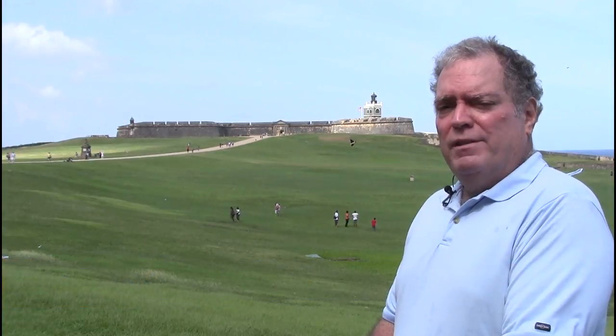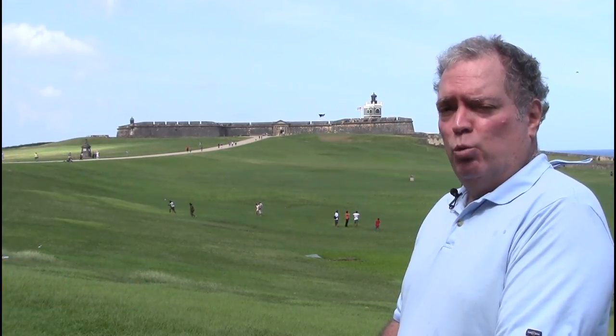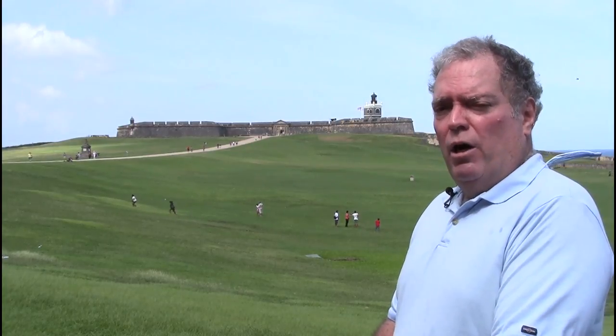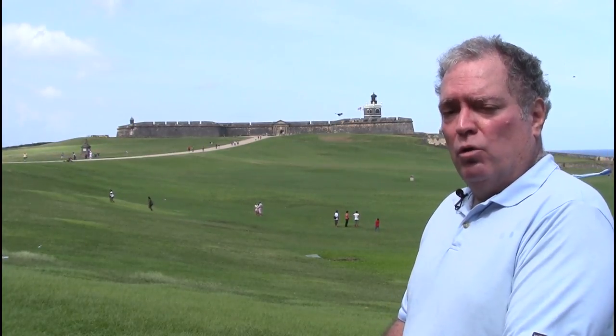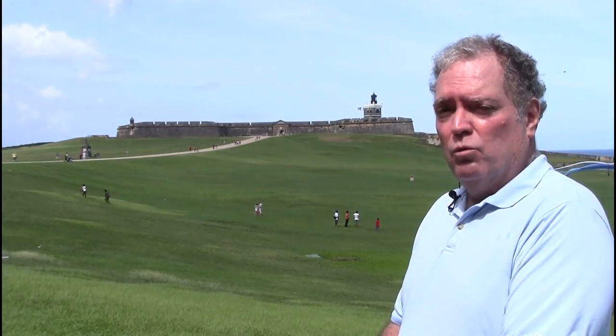Hi everybody, this is Orlando Mergal with Puerto Rico by GPS. Last time we were at Fort San Cristobal, the largest military structure built by the Spaniards in the New World. Today we are at Fort San Felipe del Morro, and while it's not as large, it's certainly more imposing. So, let's take a look.